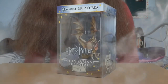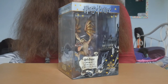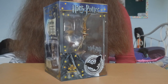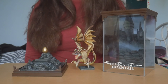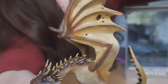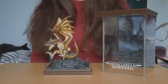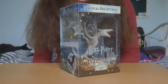This is the Hungarian Horntail. And this is the Ukrainian Iron Belly.